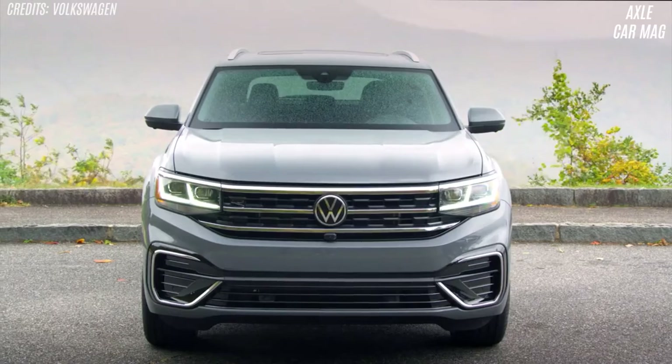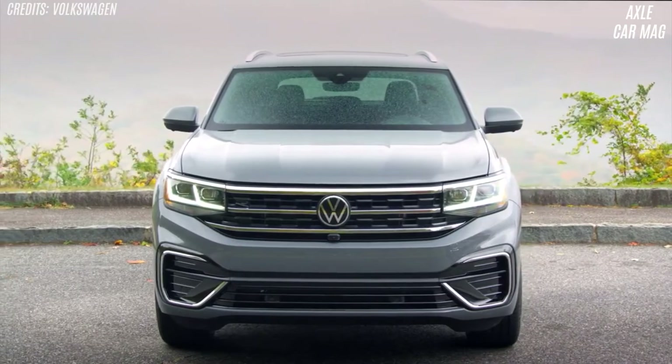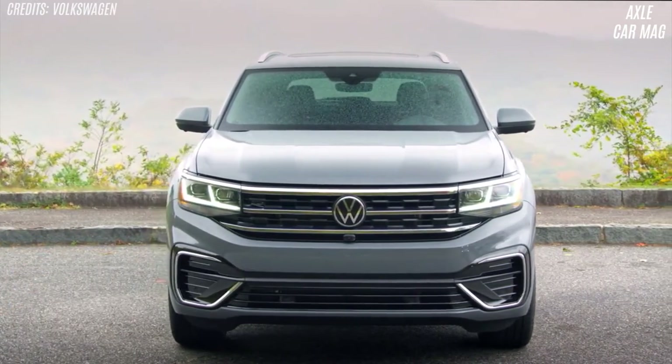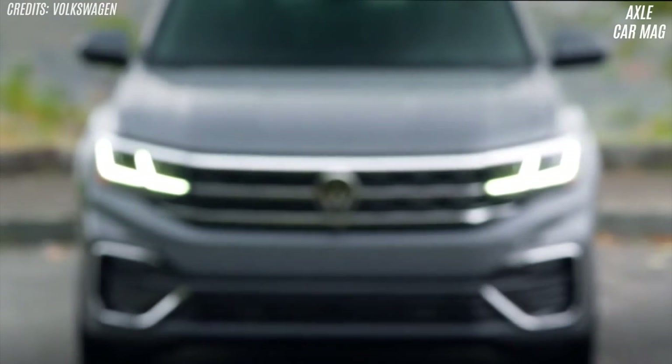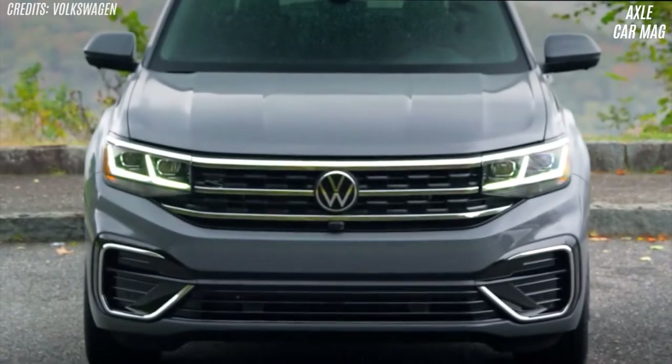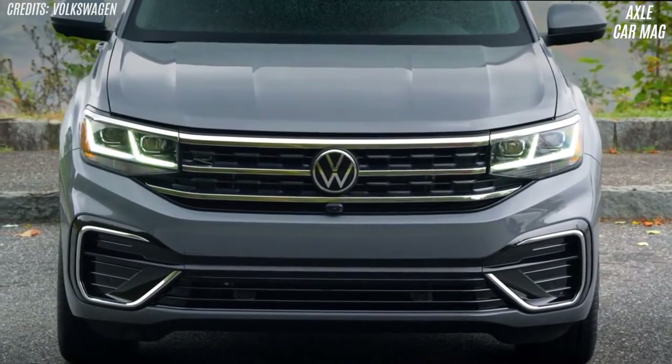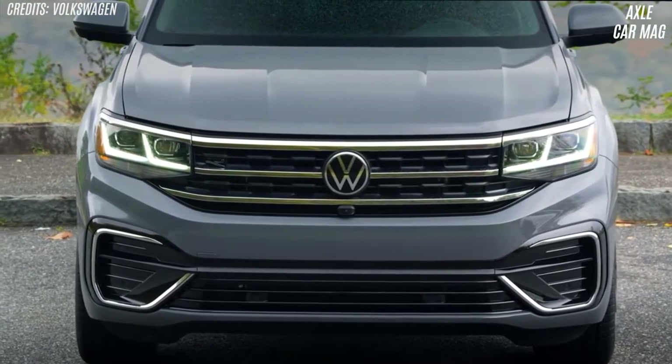The Atlas is available with a 235-horsepower 4-cylinder or a 276-horsepower V6. Both have an 8-speed automatic and front-wheel drive. The V6 is refined with no shivers in the cabin. Though our latest 4-cylinder and V6 vehicles had average acceleration, they rarely seemed underpowered on the road.